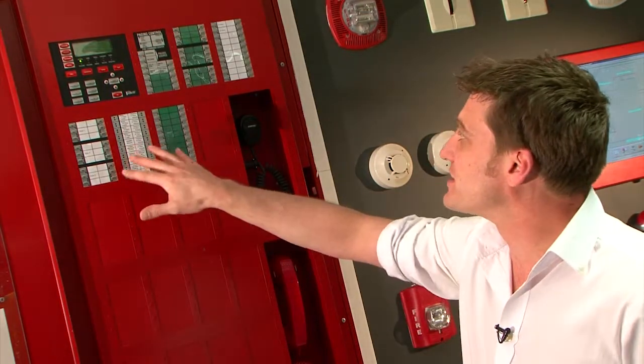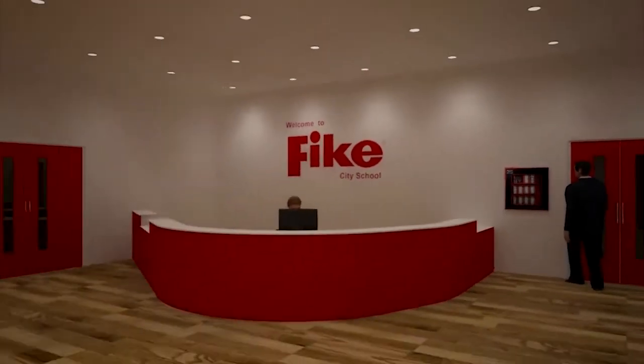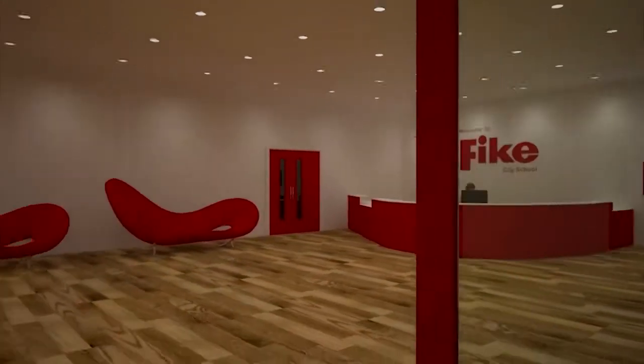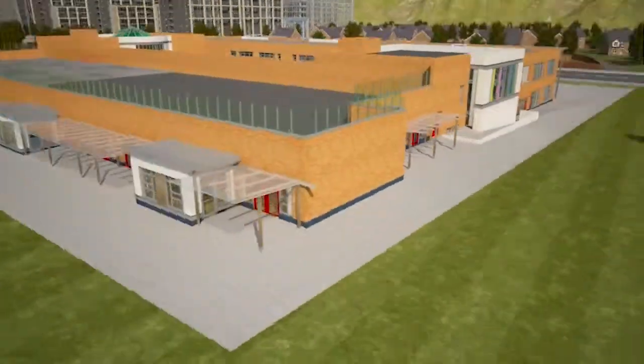We can have integrated fire telephones, and we can also have integrated smoke control and relay function and messaging outputs. The CyberCat panel has detected a fire in Classroom 6. It has sounded the alarm in that area and evacuation has begun.